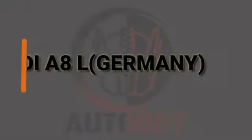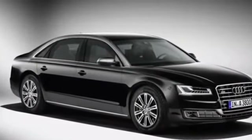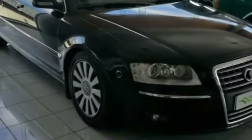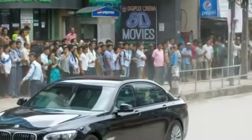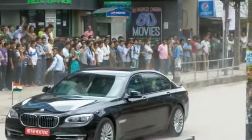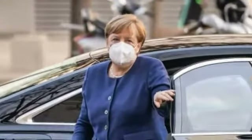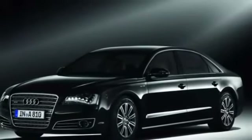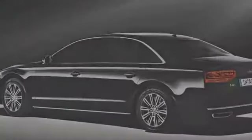Number 2. Audi A8L, Germany. German Chancellor Angela Merkel's official car is a German-made Audi. It features special armoring with a W12 petrol engine and carries a VR7 ballistic protection certificate.